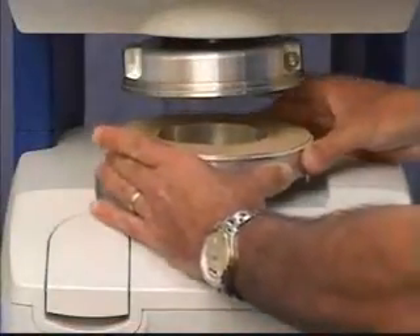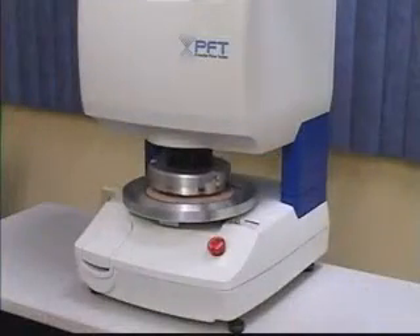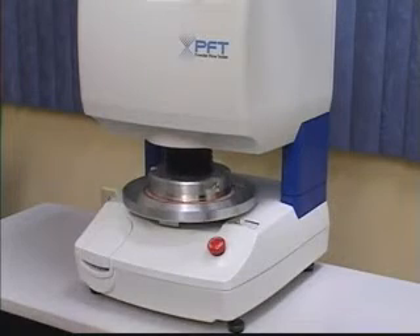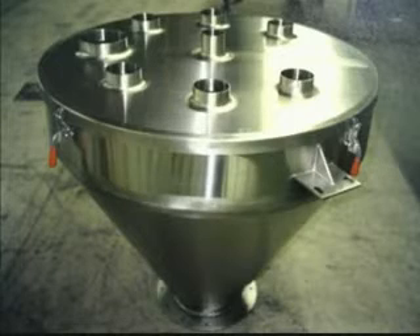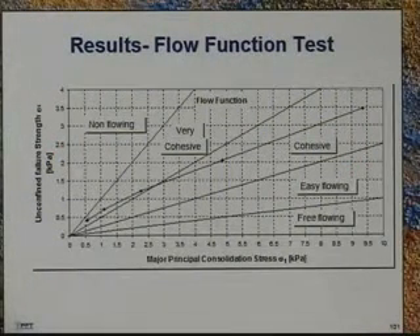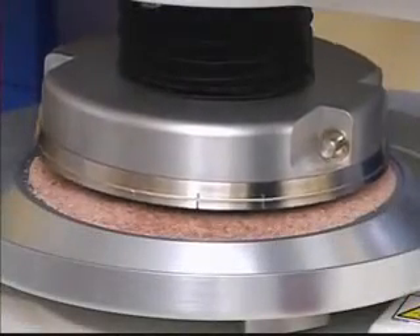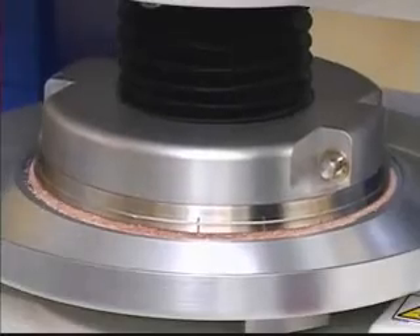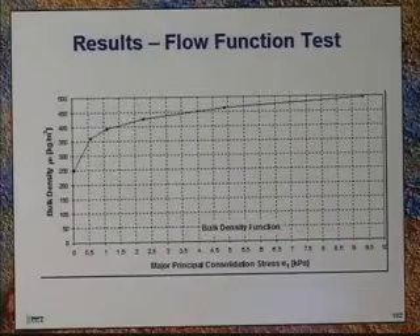It's important to note that the Powder Flow Tester can be run by anyone — no lengthy training is involved. This convenient instrument can help solve a powder flow problem before it happens. Equipment manufacturers can design the proper hopper or feeder configuration based on known parameters. Powder processors can apply the correct amount of flow additive based on flow function test data. Existing powder flow problems are quickly diagnosed and solved, eliminating costly downtime. New formulations can be quickly analyzed for accurate powder flow characteristics.